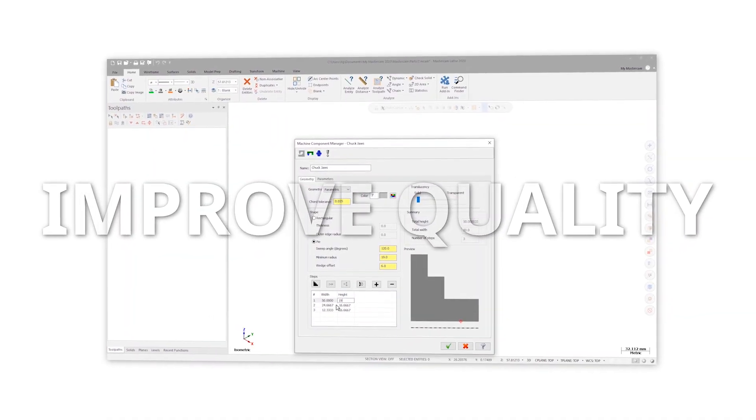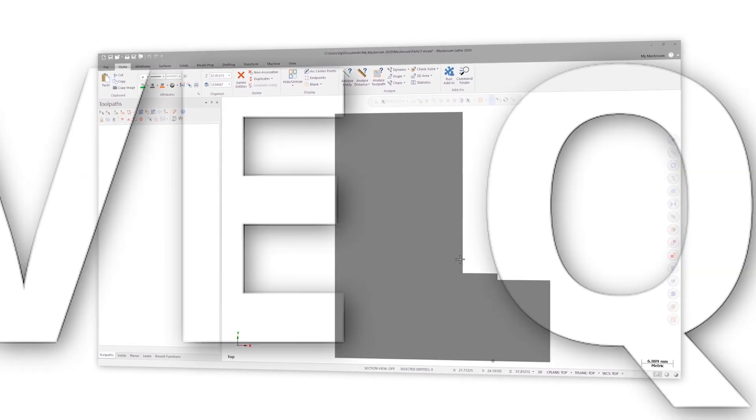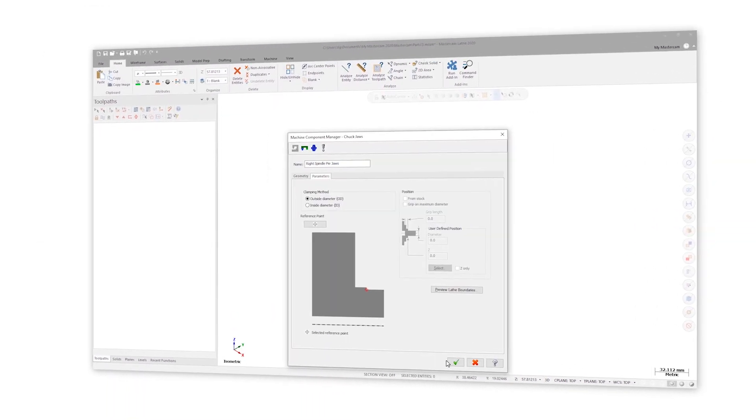Validation improvements deliver programming assurance to help you improve quality and make better, more informed decisions before a part is run. The enhancements to the chuck jaws now allow you to create more realistic jaws than what you could in the past.